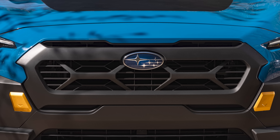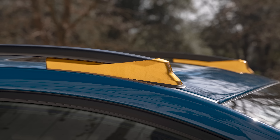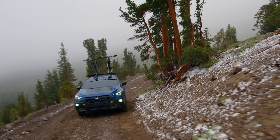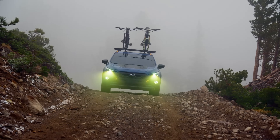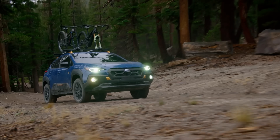Also talking about the exterior, we see the gold accents known for the Wilderness family, the big body cladding, and the gold accents on the roof rails. The roof rails have now been upgraded on the Wilderness Crosstrek, supporting up to 700 pounds. So no issues throwing your mountain bikes, road bikes, kayaks, or even a rooftop-mounted tent up there — much improved over the standard Crosstrek's roof system.